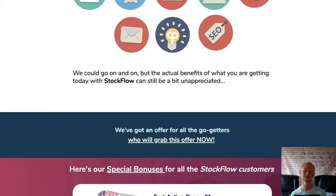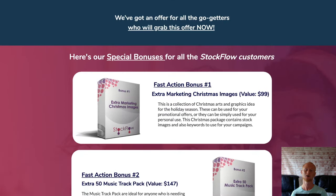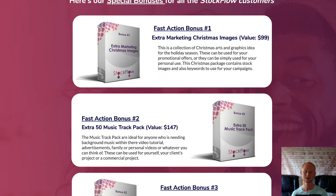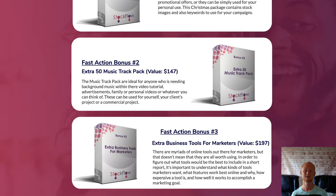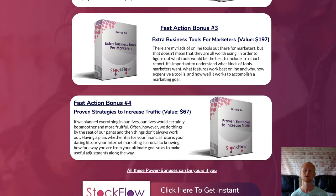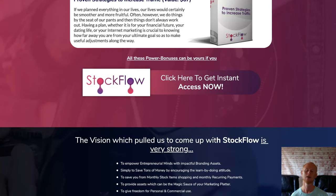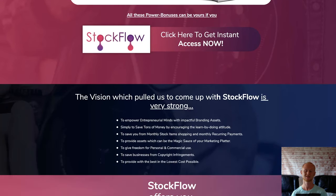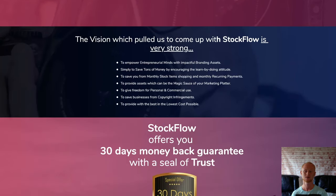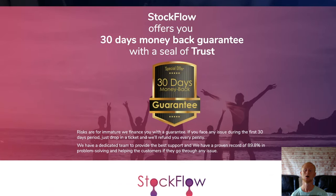OTO2 is the Stockflow Ultimate priced at $27, giving you an unlimited developer license to the front end of Stockflow, standard and OTO1 Stockflow Pro. You'll also be getting 5 exclusive super quality vendor bonuses. Then OTO3 is the reseller license where you'll be getting 50 licenses for $67 or 500 licenses for $97.